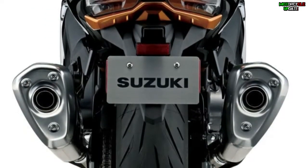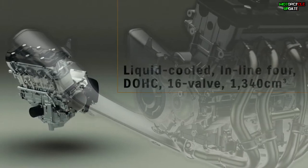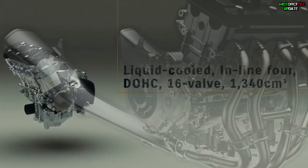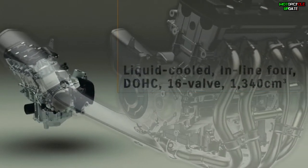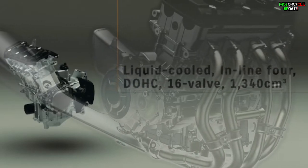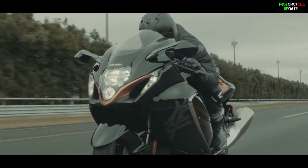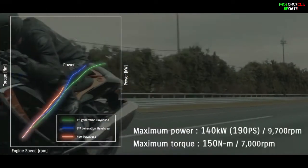In the tail section, the white LED tail lamp that splits left and right gives the image of a supercar, and the muffler end narrowed down to a thin shape expresses a light feeling. The engine displacement keeps 1,340 cc and the maximum output is 140 kW or 190 PS at 9,700 RPM. This can be seen as a tendency to emphasize practical torque, which is responsible for the substantial acceleration force.